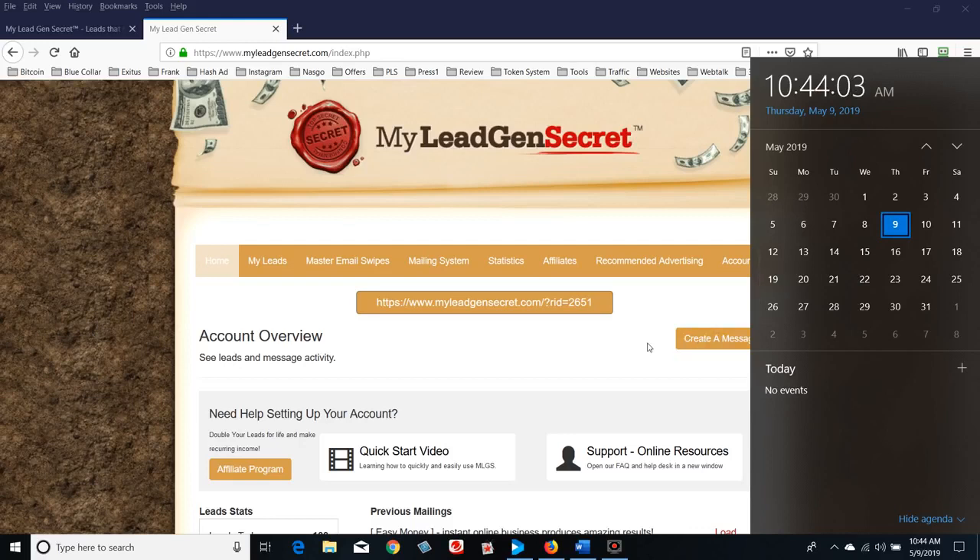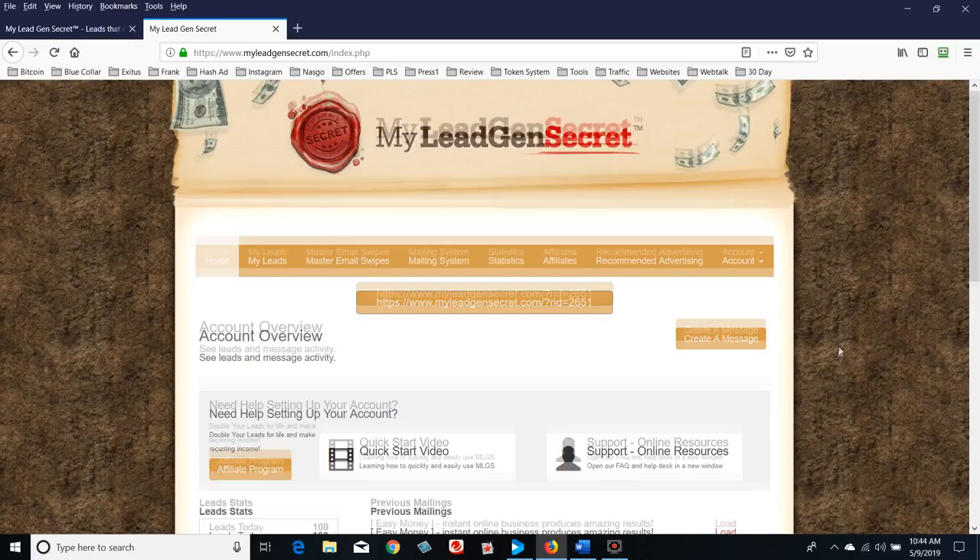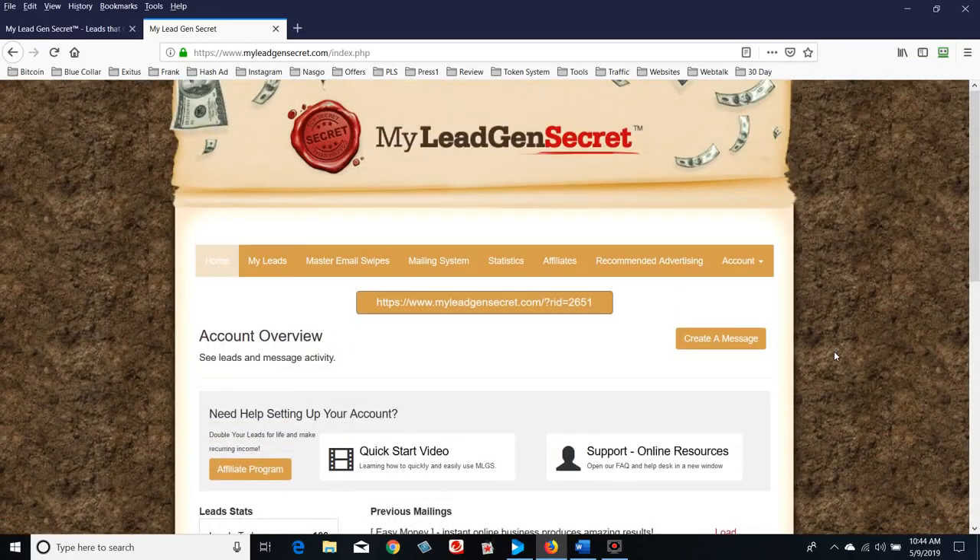I've seen this a couple of times, and I finally watched a video that Rob 4 had made. Rob 4 is a legend in this industry. I watched what he was doing with this platform, was fascinated, saw the value immediately, and started testing it. There is an affiliate program attached to this — I'll show you that in a moment, then cover the dashboard and actually send out an email.